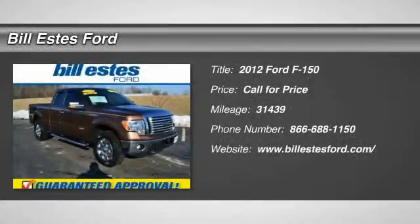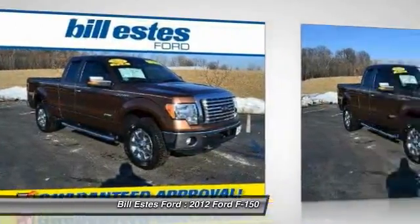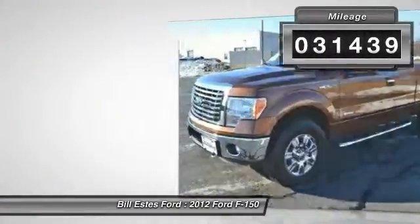The 2012 Ford F-150. A Ford F-150 knows how to handle any situation. It's built to follow orders. No whining. This vehicle has less than 35,000 miles.